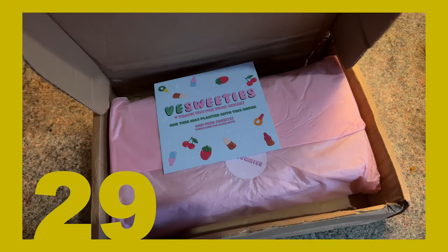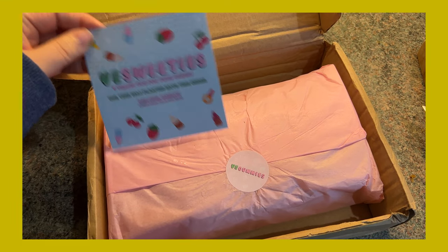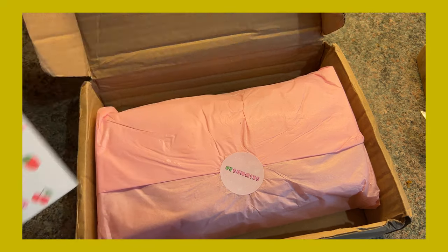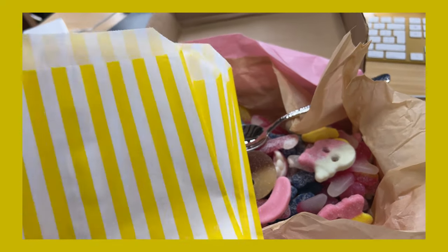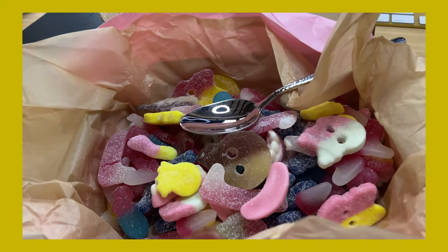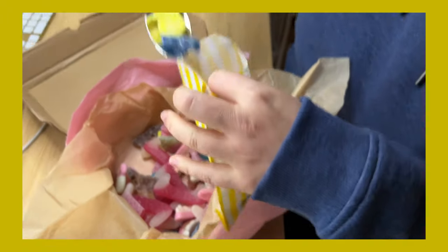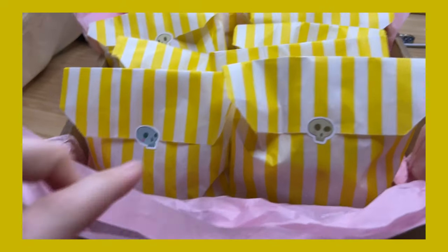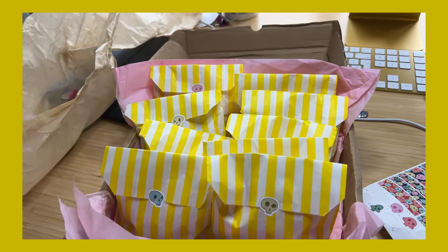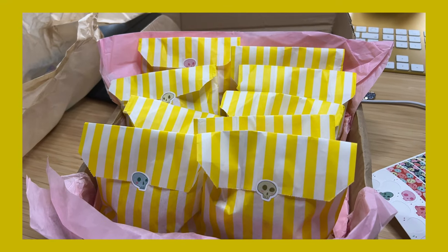The sweeties came today in this yummy box - it's from VE Sweeties, a box of pick and mix Halloween edition. I'm going to put them in some bags, maybe like 10 a bag, just so grubby little children's fingers won't get in them. I got them all in little bags with my spooky skull on. There's nine, but I'm pretty sure we probably won't get any trick-or-treaters. So if not, we'll have a lot of sweets to last for the next few weeks. What a shame!